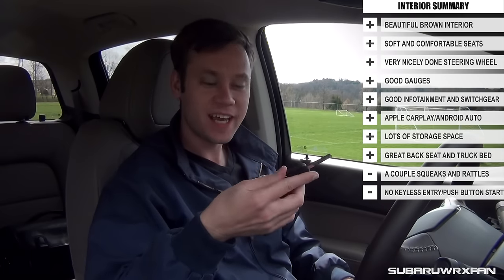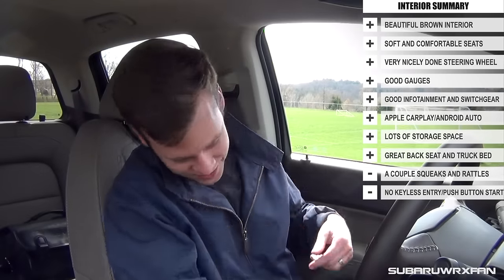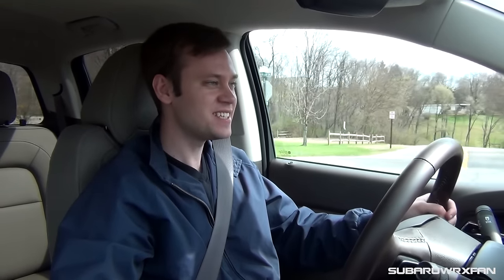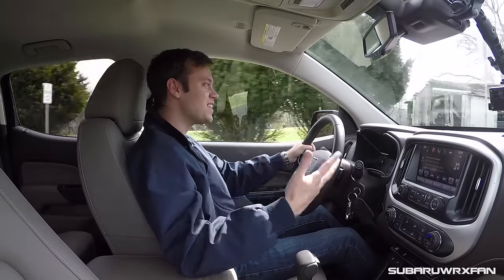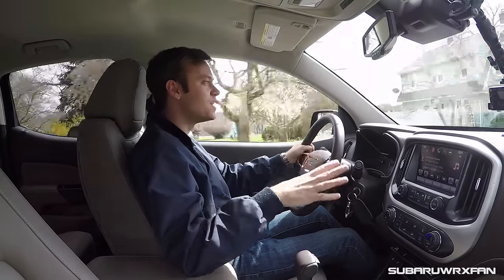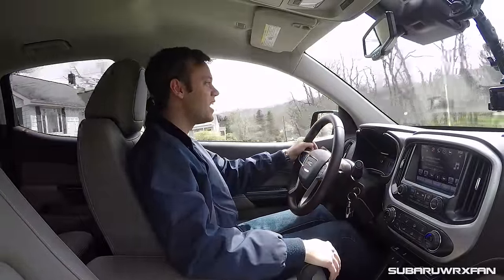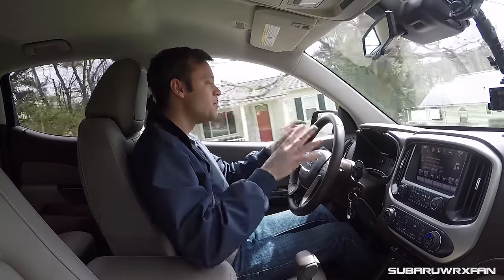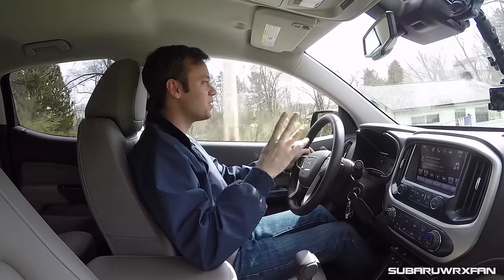Alright, time to start up and go for a drive. The GMC Canyon still uses a regular key — you have a key fob but it's not keyless start, so you do it the old-fashioned way. Put the key in, turn it, and it starts right up. Setting off in the 2016 GMC Canyon Duramax diesel, the first thing you notice is that it is indeed a diesel — you can hear a higher-than-average amount of engine noise and vibration, a little roughness, which just comes with the territory. They've gone to great lengths to minimize that harshness, and it is more refined than other diesels I've driven, but there's still no mistaking it's a diesel.